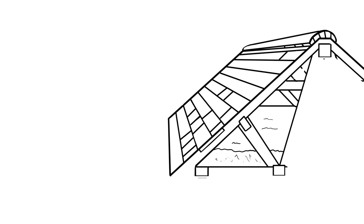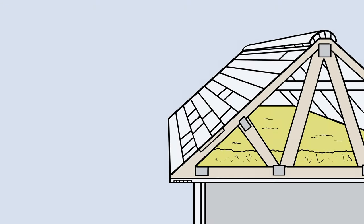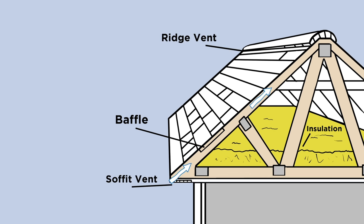Remember, highly effective attic ventilation contains a properly balanced, placed, and unobstructed system with both intake and exhaust vents that allow continuous airflow. This helps preserve the durability and performance of your roofing system.